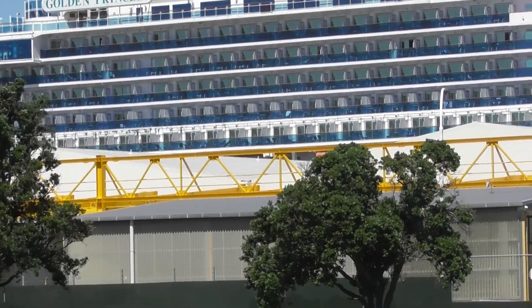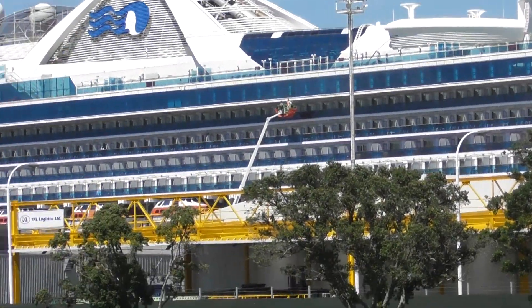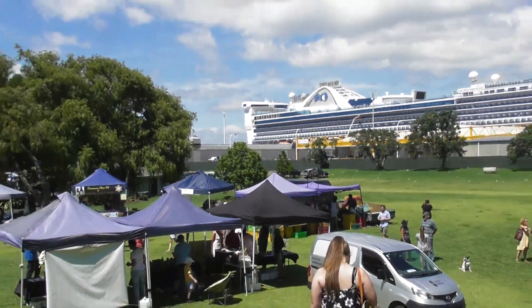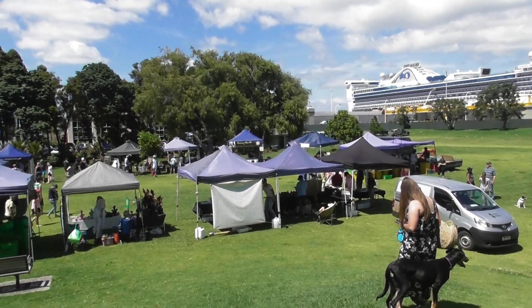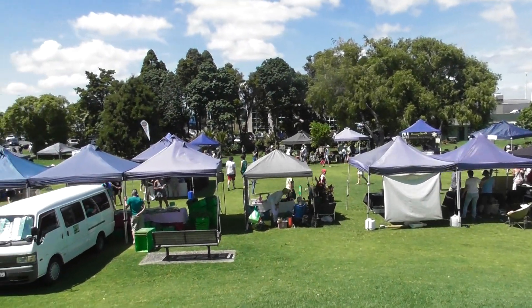There she is in all her splendor. Magnificent looking vessel. And there again looking from the hill — that is the view of the market where we are. That's a better view of what we had before.